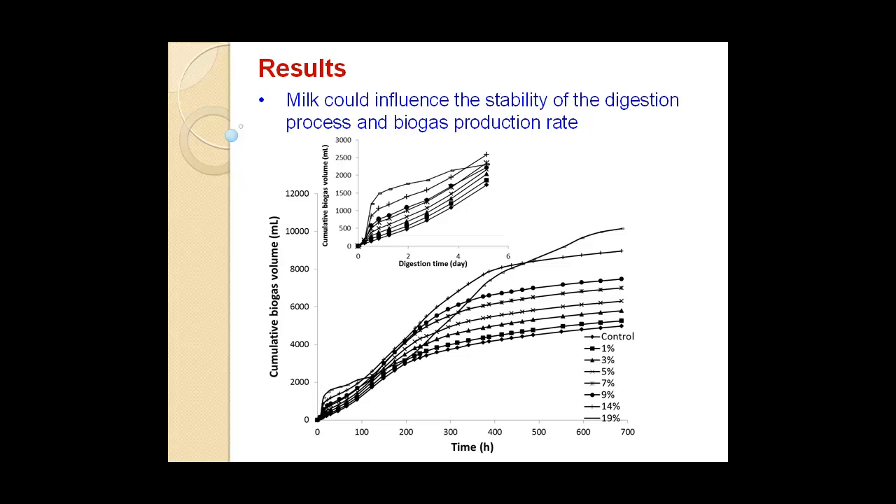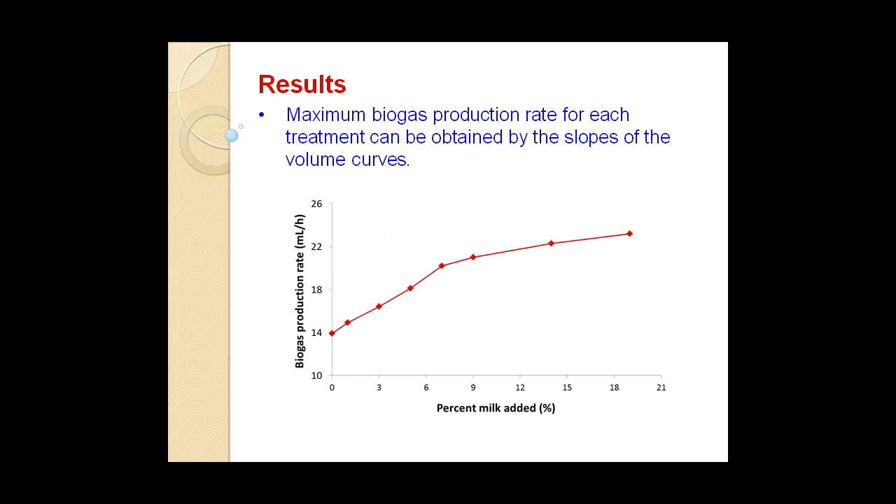Stability-wise, as you have more milk in the liquid, the stability is affected by high milk content — it rises steeply, then levels off, then keeps going, showing some fluctuations. If you look at the production rate, which is the slope, you can see that high milk content has a high production rate at the very beginning. Taking the data and calculating the production rate, you can see the production rate at the very start is a straight line as milk content increases, and then it levels off a little — meaning the rate actually gradually reduces as milk content increases.